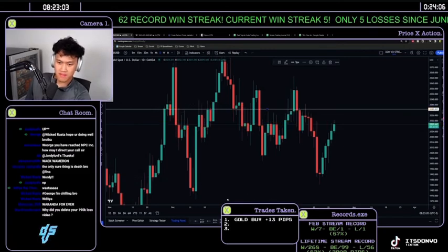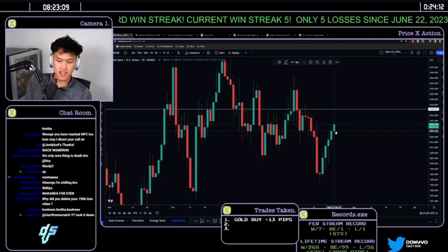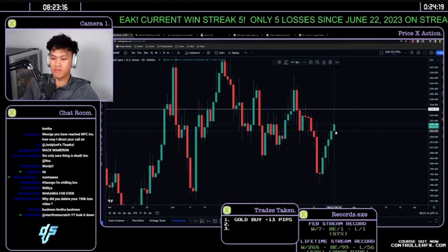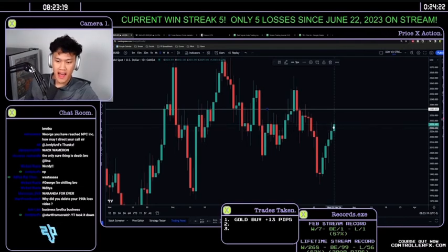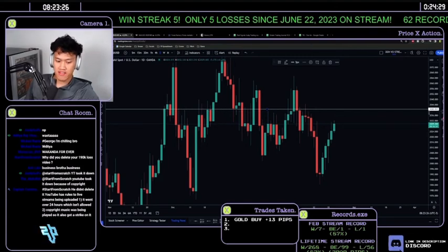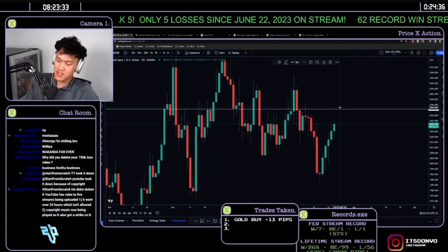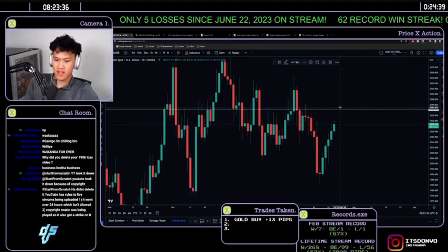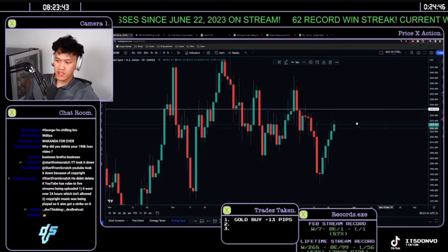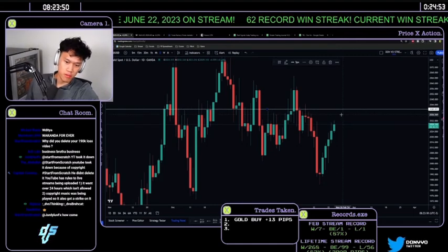Cleaning up the chart: price closed bullish yesterday but didn't close above the range. The chances of continuing bullish are lower, but historically when price respected this support it averaged up towards 2040.80. So the job today is to identify whether we can push up — using the four-hour, one-hour, 30, and 15-minute charts to identify support and whether we'll break out towards 2040.